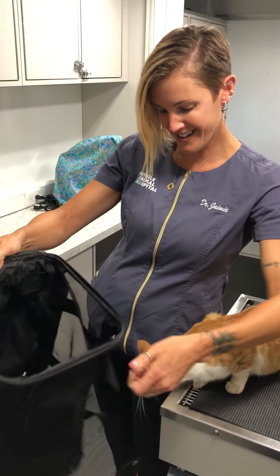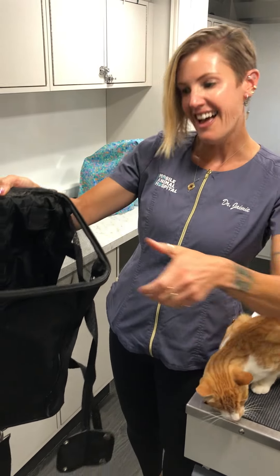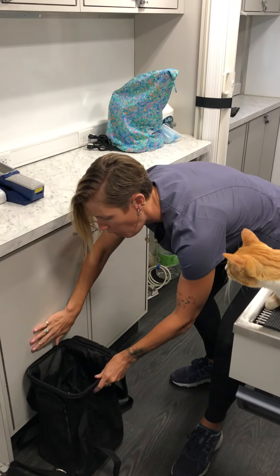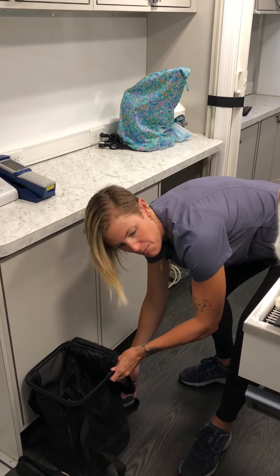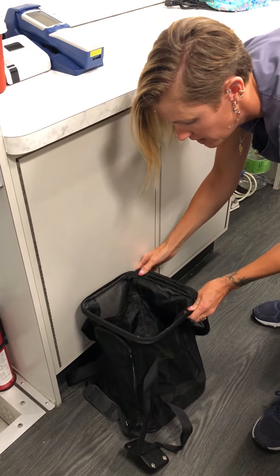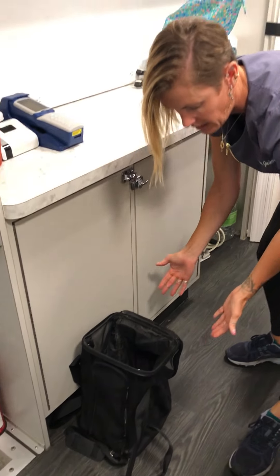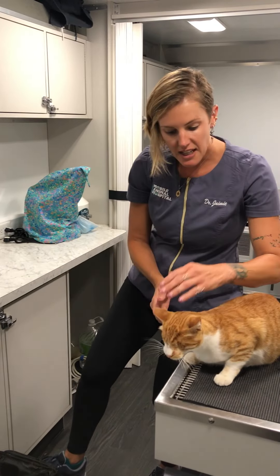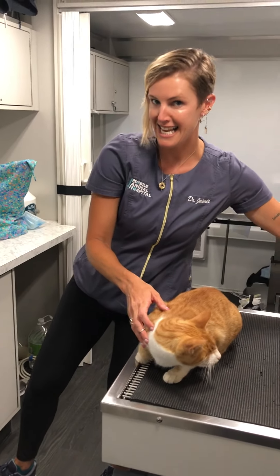So the first thing you want to do is I recommend propping the carrier. I'll use something like a wall to sort of prop it, but notice that the handle is free to be moved around. It might, depending on your carrier, kind of collapse a little bit. That's okay, but you want it propped.